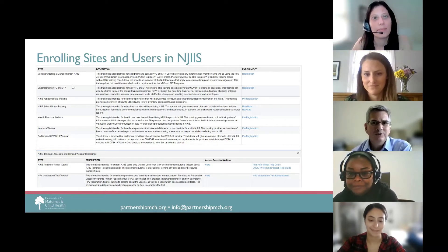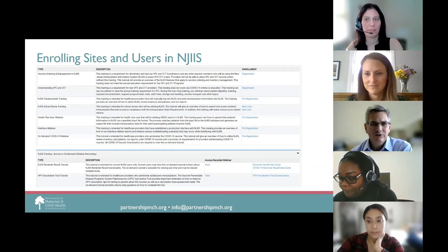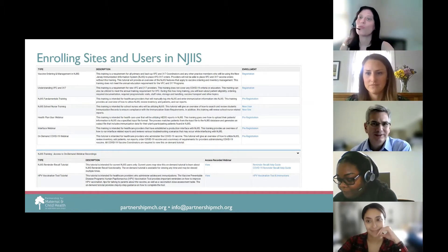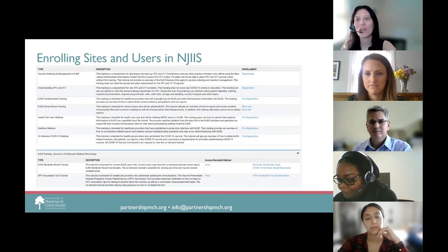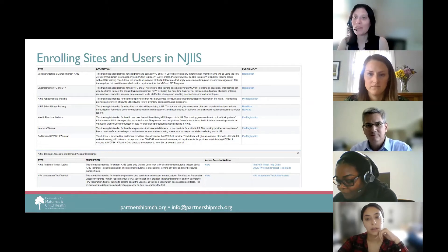I have two questions related to vaccines in general. Is the Docket app only for COVID or does it cover all vaccines? Right now in New Jersey, it is only for COVID. It's brand new for us. But it would be a great resource for all vaccines, so we'll see what happens in the future.